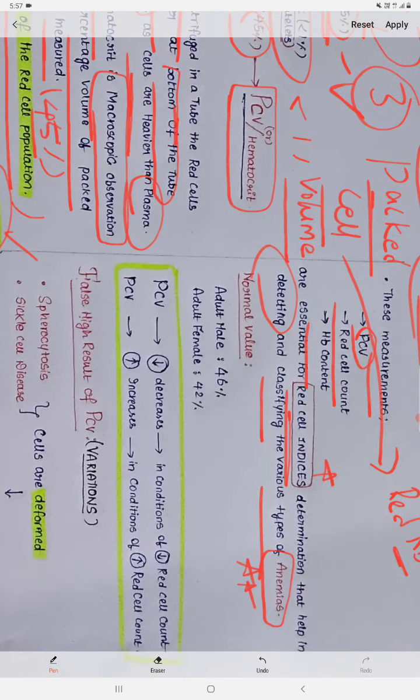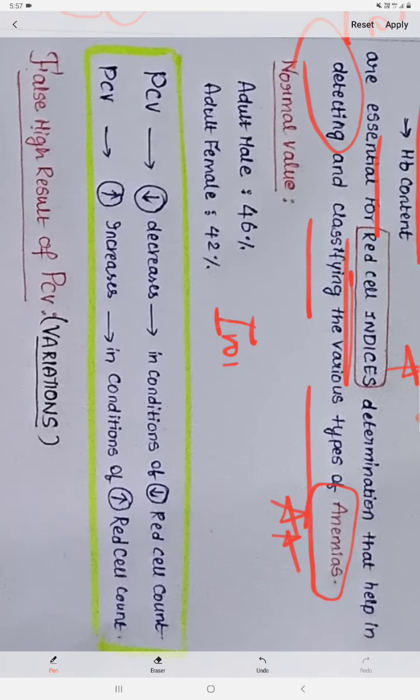These anemias are very important. One MCQ that can be asked regarding anemia is the most common type of anemia — remember this point — the most common type of anemia is iron deficiency anemia. This can be asked as an MCQ.